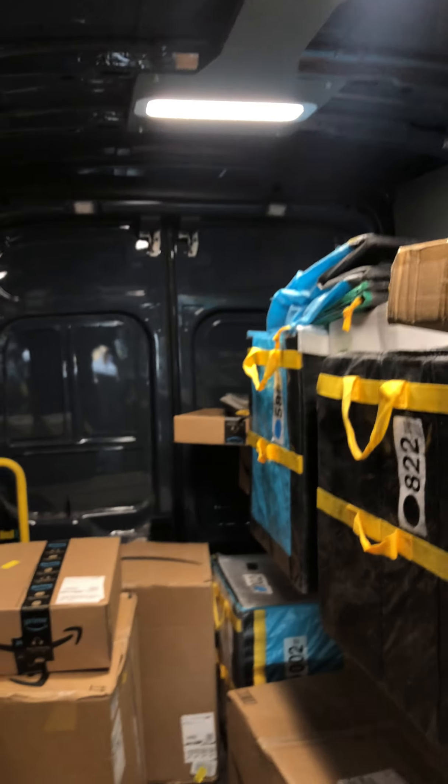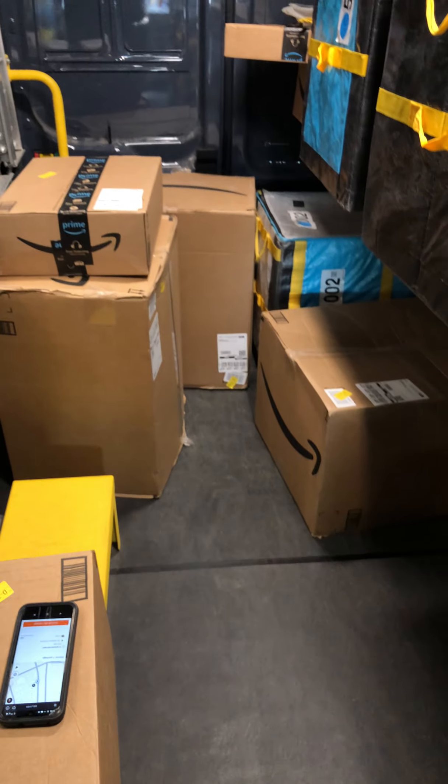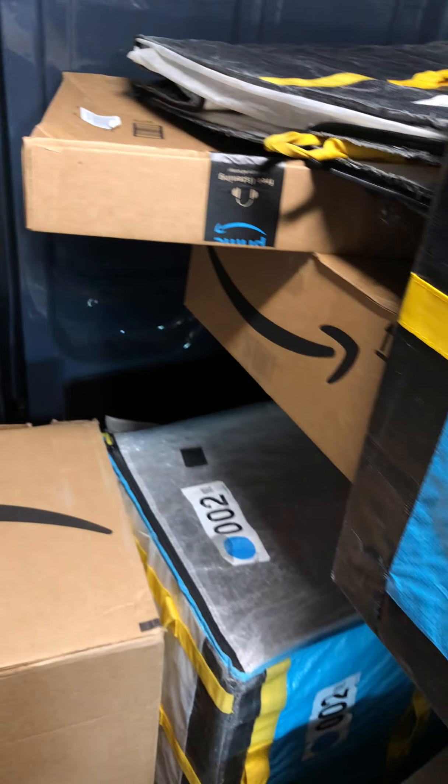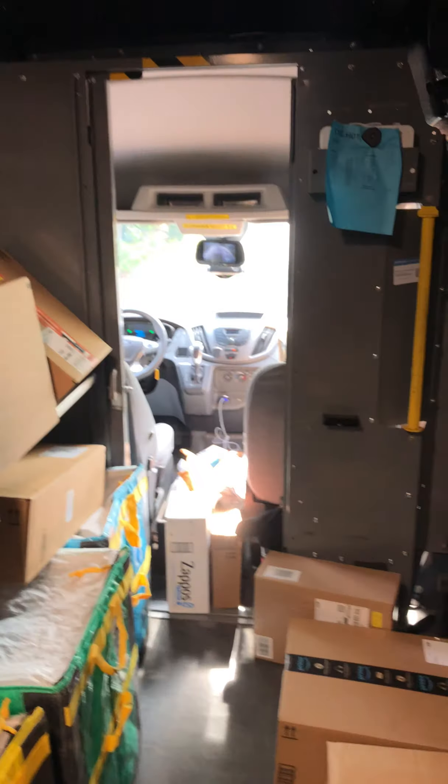This is how the back usually looks. It's not even peak season yet so it's probably going to get a lot worse. Be aware of that if you want to start in November because Christmas season is coming up. I'm averaging around 180 to 200 packages on the daily, so yeah.